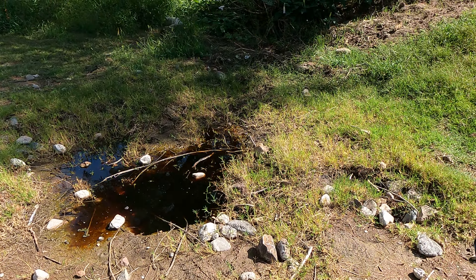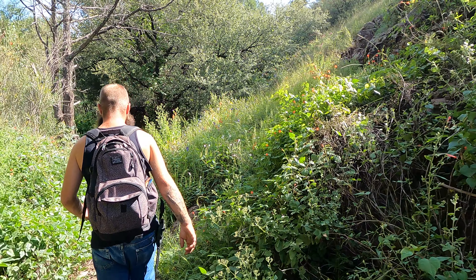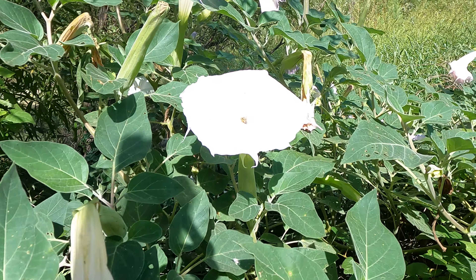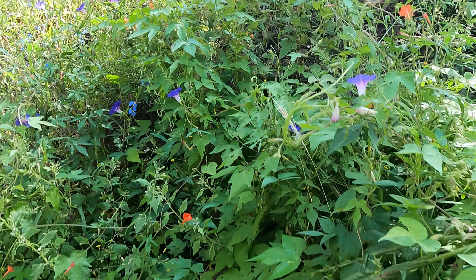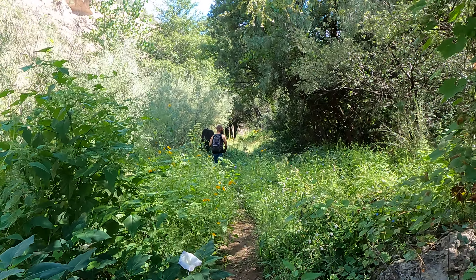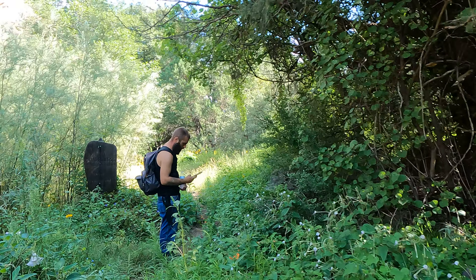Anyway guys, we're gonna make our way through the forest that way — follow the trail. Wow, this place is like a paradise, guys! Look at these flowers — some cool morning glories. This is definitely a magical place, guys. Fair warning — we're gonna be crossing a lot of river this way.